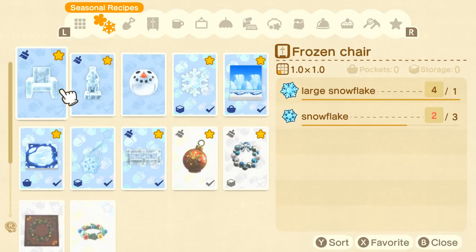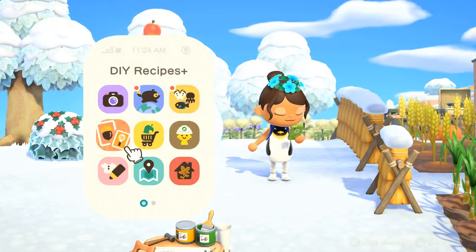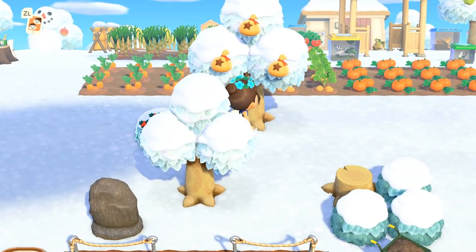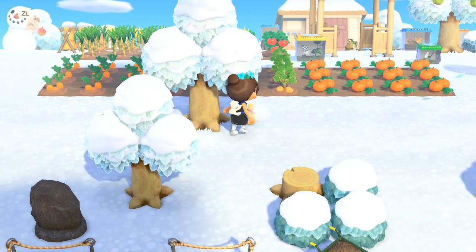This perfect snowman taught me a new winter-themed DIY for a frozen sculpture — look at how cool that is! I'm going to try to find a couple more snowflakes so we can build that as well. Oh, and the money tree is ready — excellent!